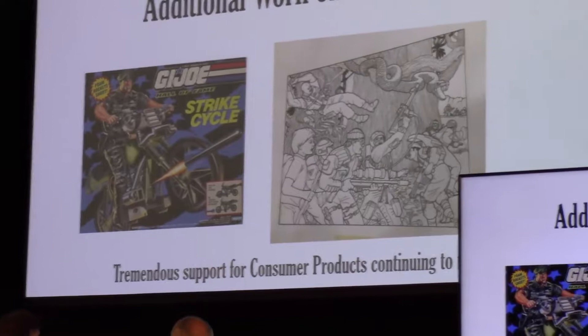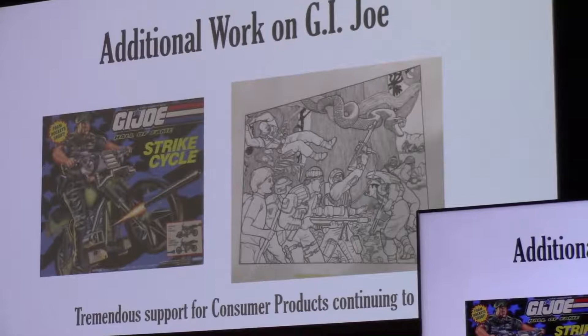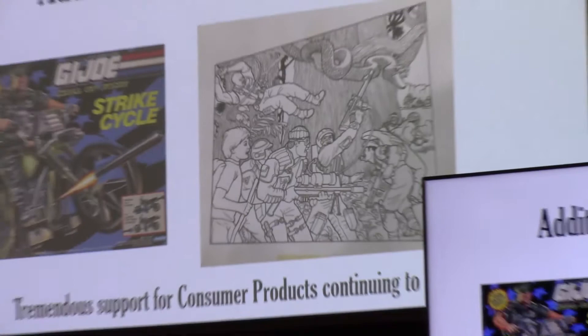And the Hall of Fame was introduced. He did the Strike Cycle and some others in the line. But he also did a lot of work on the consumer product side — there's almost a cool etching he did for the back of the Toy Fair line catalog. It's a really cool piece; the detail is just stunning. The number of images and details in that scene is just amazing for a consumer products piece. I had no idea they wanted a kid in there.